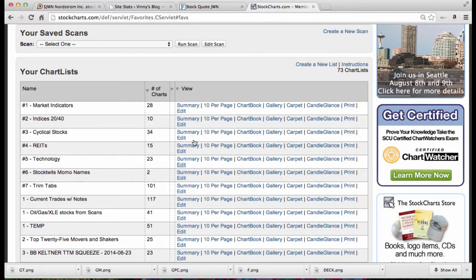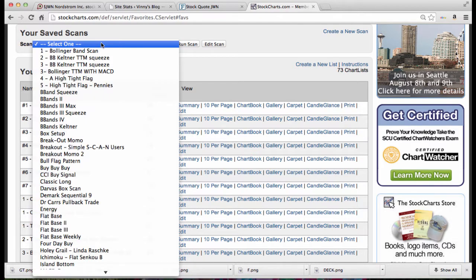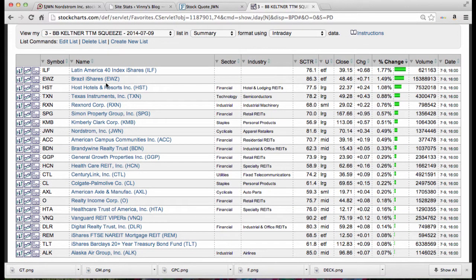Hey traders, Cousin Vinny coming to you on July the 9th with a scan and a look at trades for tomorrow. Let's run the Bollinger Band scan and take a look at what we have — we have a few ETFs.